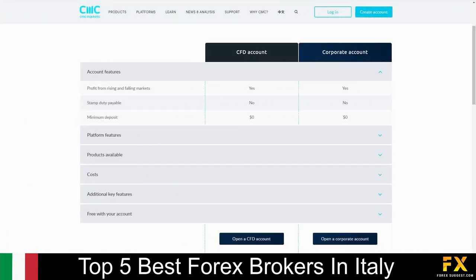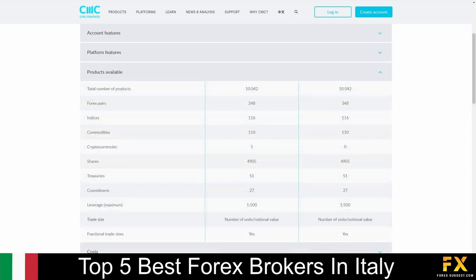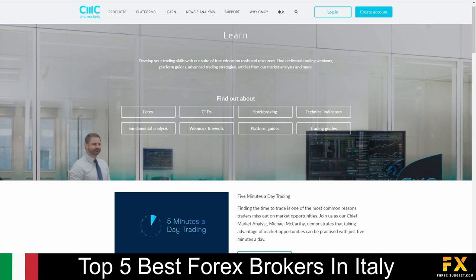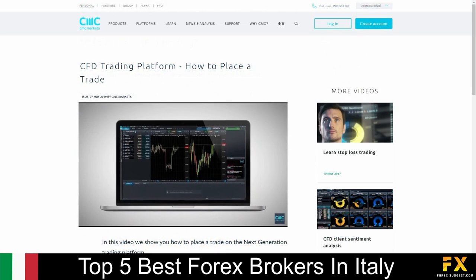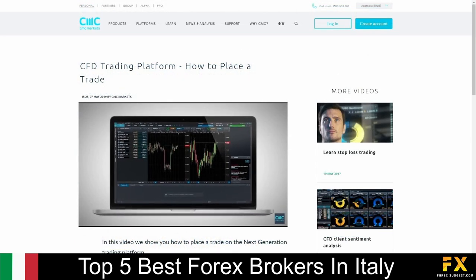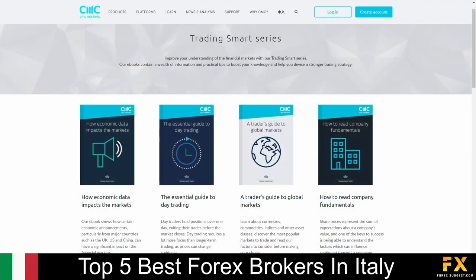Their accounts are available on CFD and corporate accounts, with no minimum deposits, lower spreads, access to over 9,000 products, 24-hour, 5-days-a-week customer support services, and more. CMC Markets also provides their very own educational learning center, which includes beginner's guides to Forex trading and strategies, a variety of webinars you can sign up to, as well as a comprehensive list of e-books for you to browse through if you are looking to expand your trading knowledge with CMC Markets.